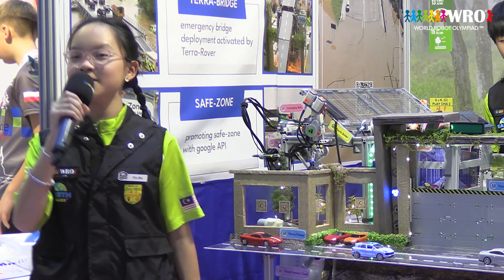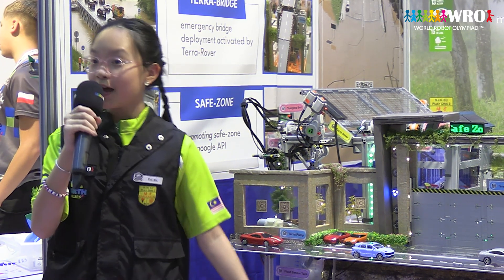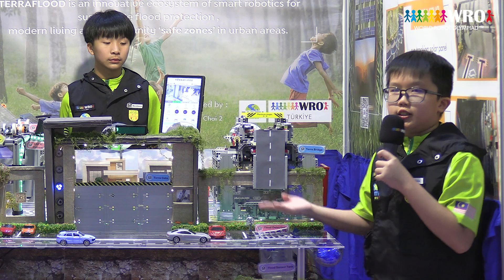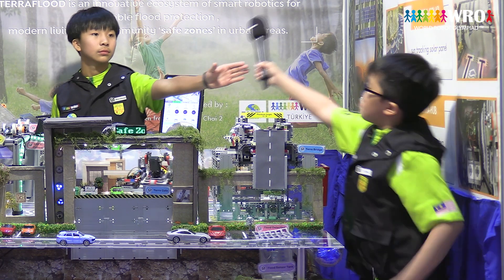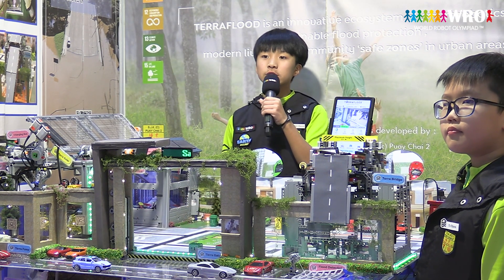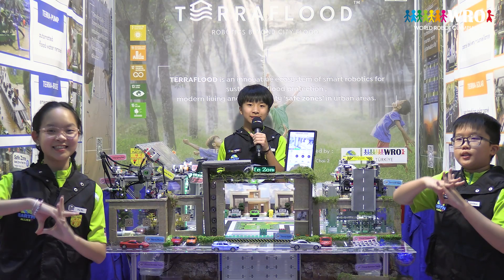And there you have it — a glimpse into the future of urban flood management and sustainable modern living, embodied by Teraflit. By promoting these two elements, Teraflit achieves the two themes of this year's Earth Alliance competition. Together, let's embrace the future of sustainable, safe, and innovative urban living — a future shaped by Teraflit. Teraflit: robotics beyond city flood. Thank you.